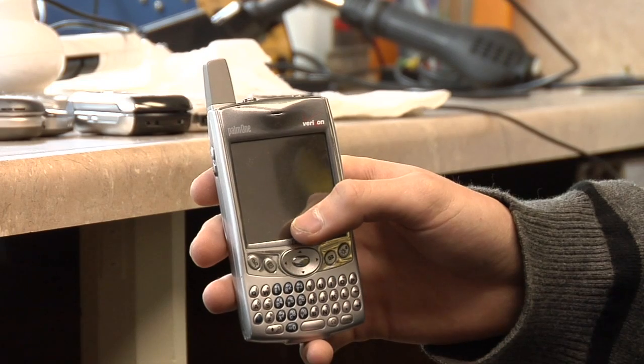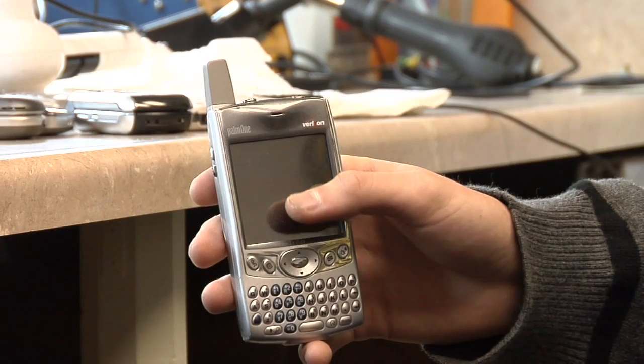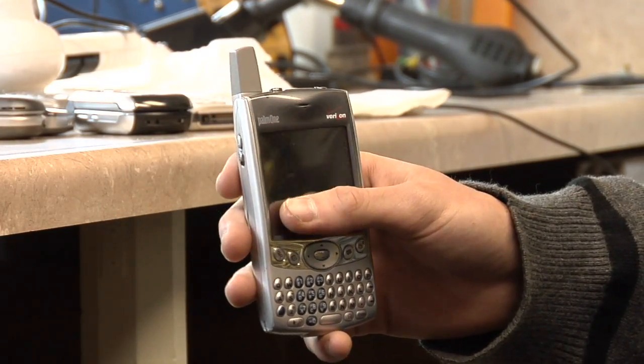It's also available sometimes in the Windows Operating System, so it's a lot like the Pocket PC except it's a little bit smaller if you get the Windows Operating System.